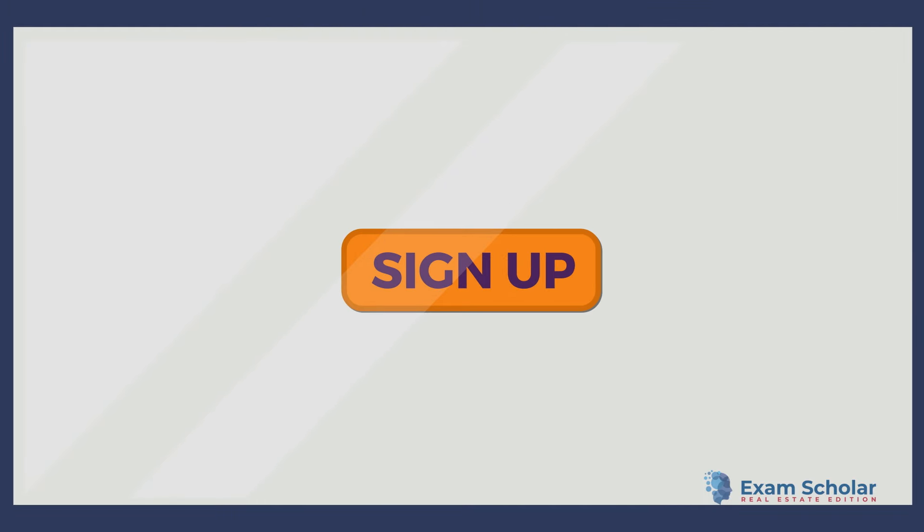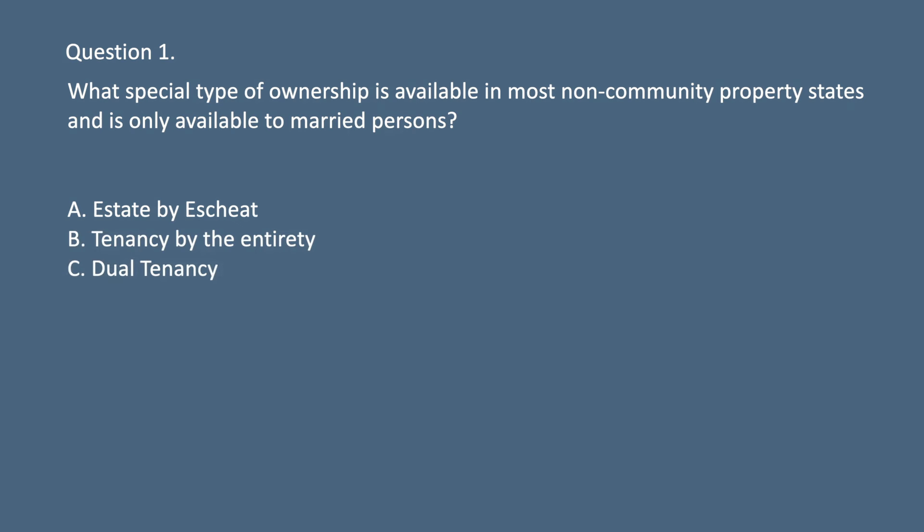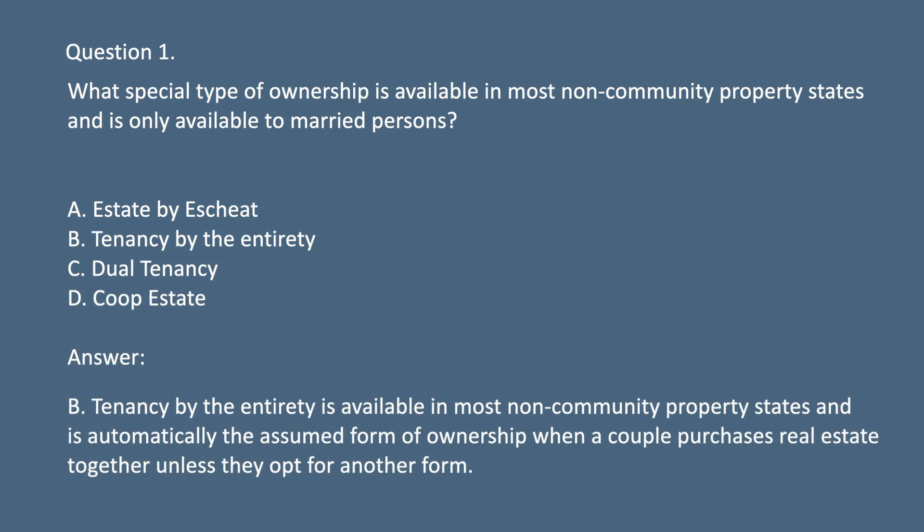Question 1. What special type of ownership is available in most non-community property states and is only available to married persons? A. Estate by escheat. B. Tenancy by the entirety. C. Dual tenancy. D. Poop estate. Answer: B. Tenancy by the entirety is available in most non-community property states and is only available to married persons. It is automatically the assumed form of ownership when a couple purchases real estate together unless they opt for another form.